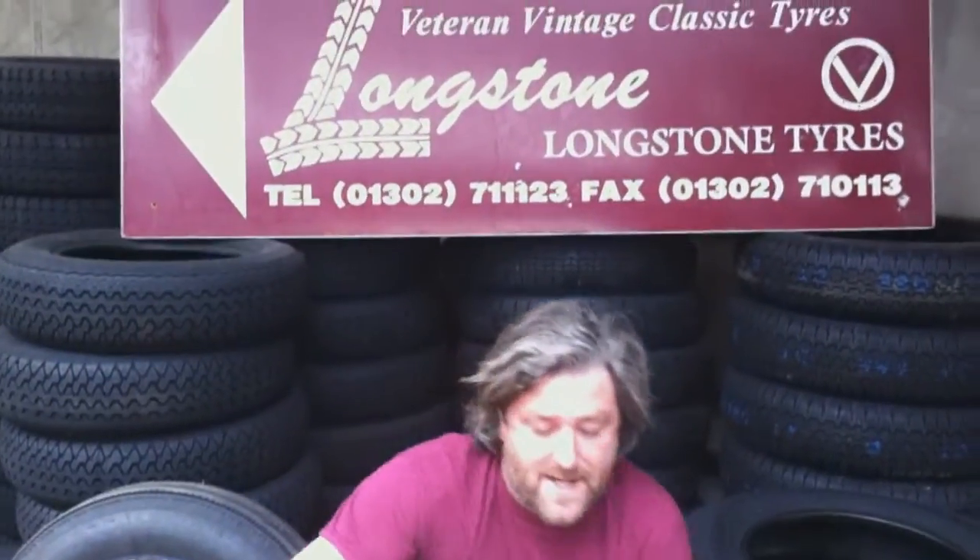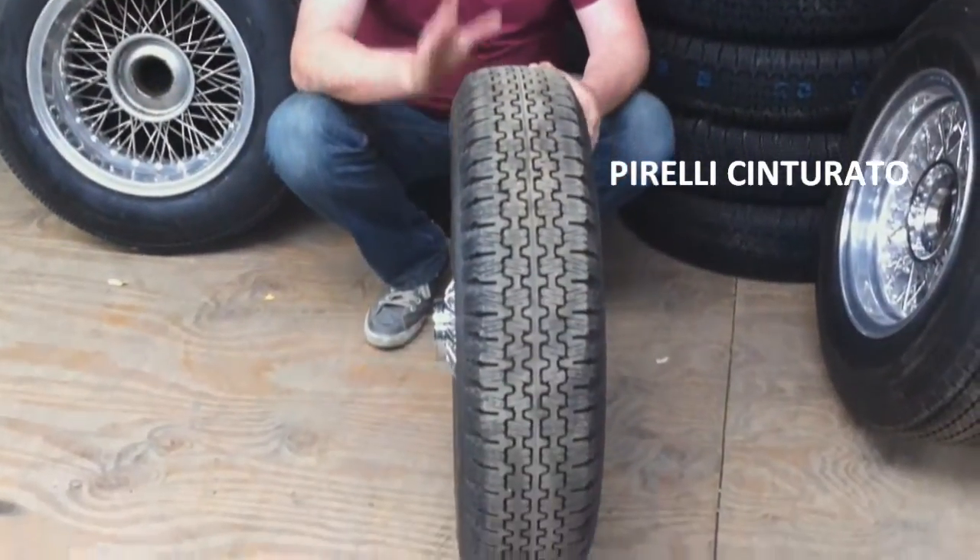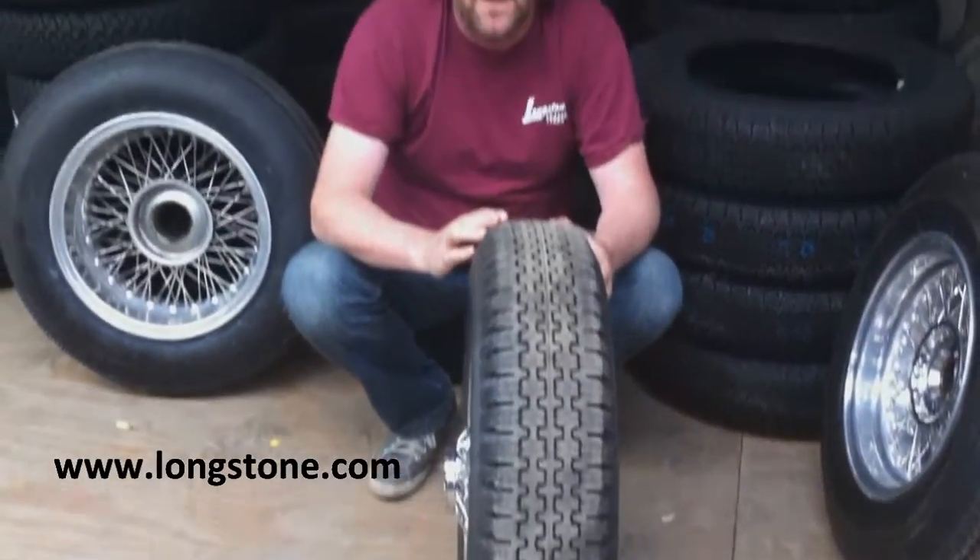Pirelli Cinturato. This tyre here took the world by storm in the 50s. The Pirelli Cinturato came out in 1952. It was the tyre of choice for sports cars — all the Italian Exotica like Ferrari and Maserati fitted the Pirelli Cinturatos.